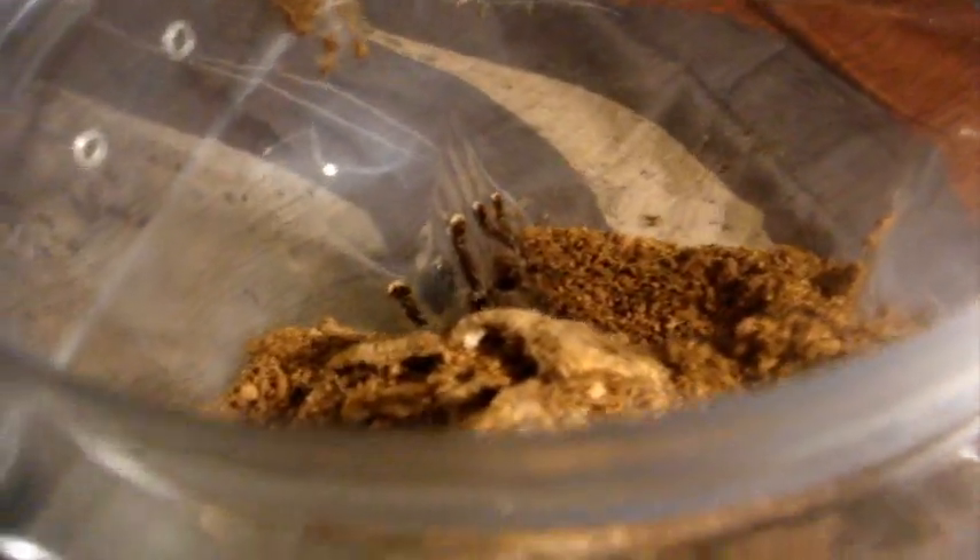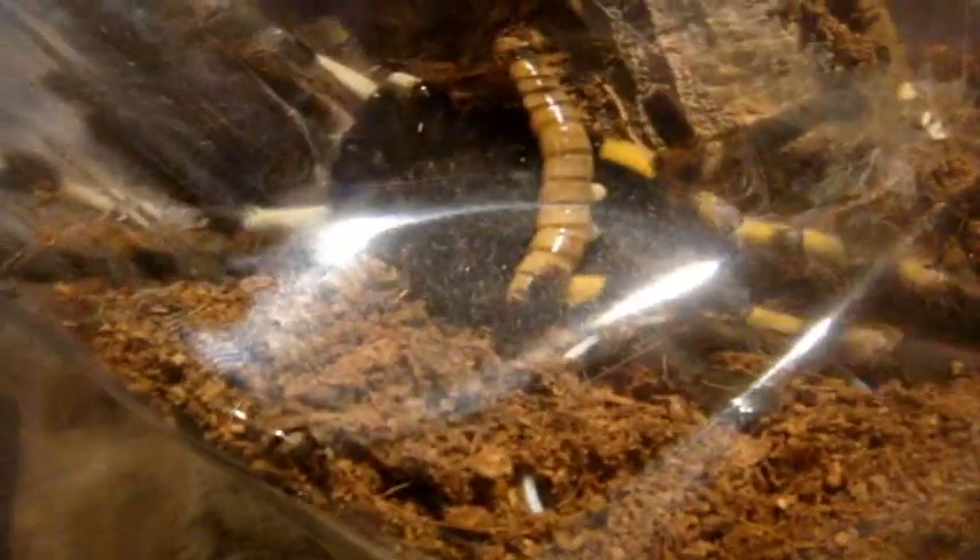Here's a P. striata, penultimate male — my Mysore ornamental. I know he's definitely going to mature out next molt. Yeah, he just grabbed it — looks to be a good respectable size.